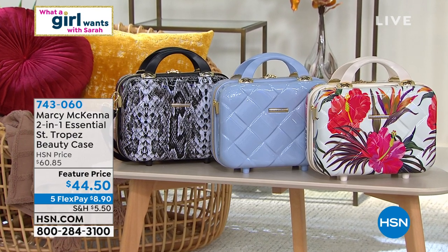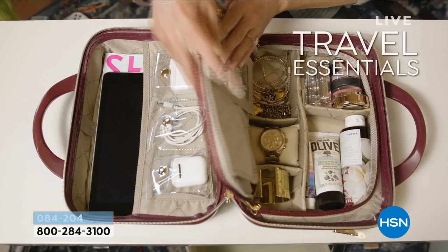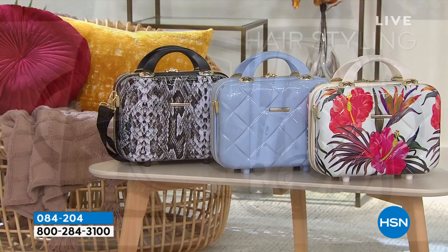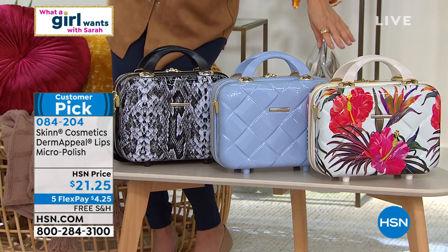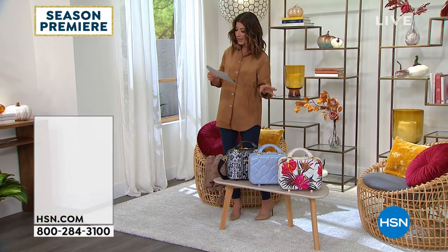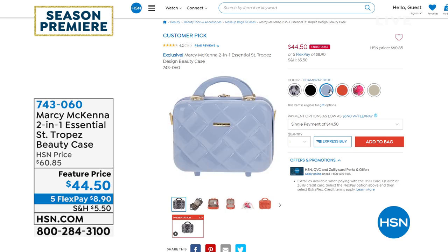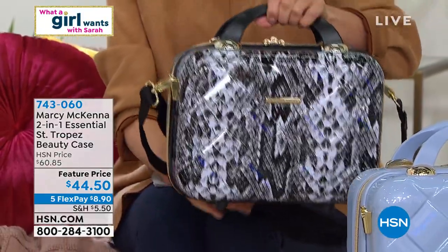Just for today, feature price $44.50 on the Marcy McKenna two-in-one essential beauty case. It's a huge customer pick. All your beauty essentials — storage compartments, pockets, mirrors, and zippers — whether it's nail products, hair supplies, makeup, skincare, jewelry, or crafts. We have about six colors available, and I've got three out here: a beautiful tropical modern, a baby blue called Chambray Blue that I own and carried my makeup in today, and a Black Cream Python. Online we also have black, white, and coral. It's a hard shell case, beautifully quilted with a high-polish exterior, handles, and a nice long strap. That is our flashback.